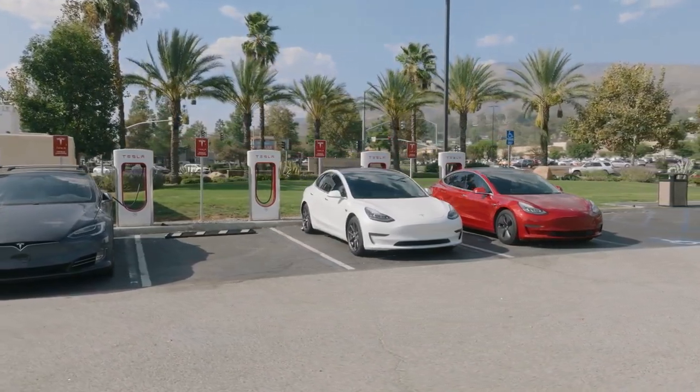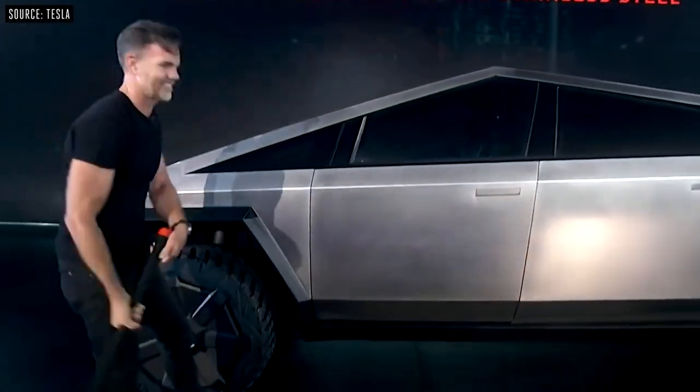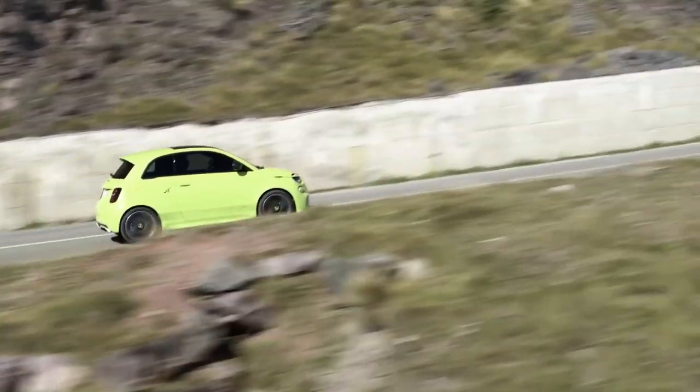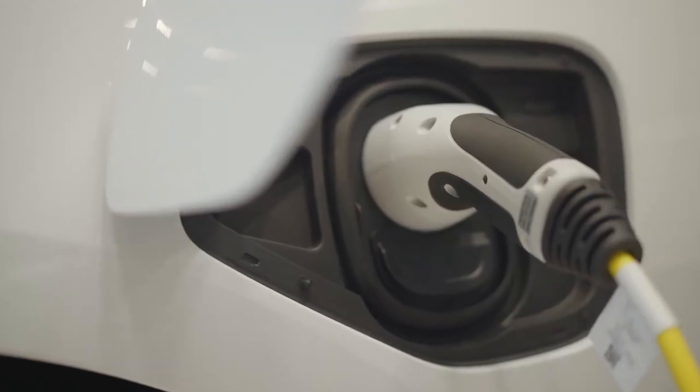While 2022 has been the year when EVs started to go mainstream, the years following ahead shall see a substantial increase in the quantity as well as the quality of EVs.